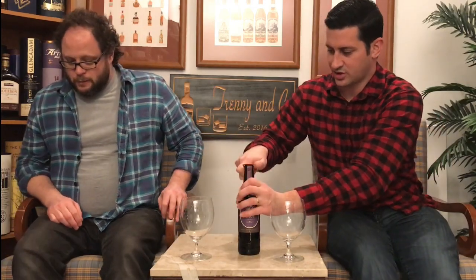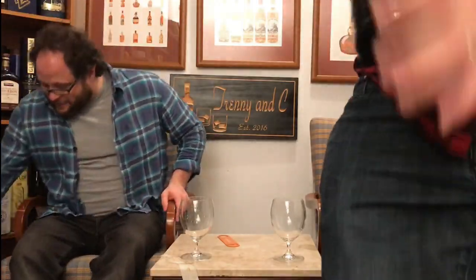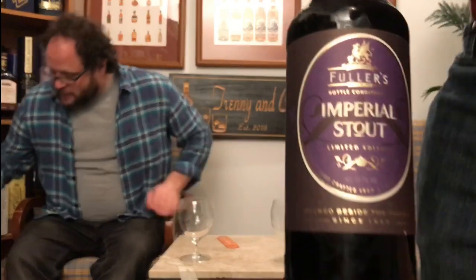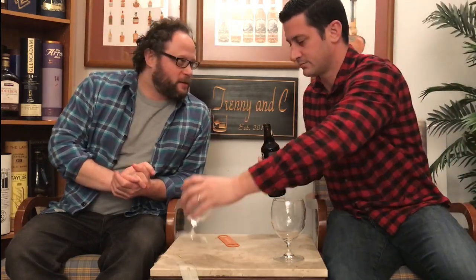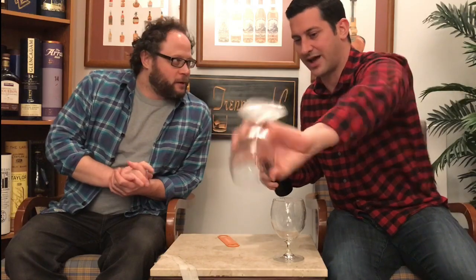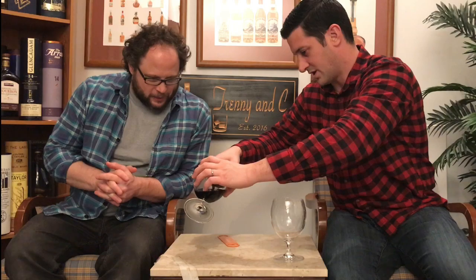It is 10.7% alcohol. Let's show the bottle and the box - this box is cool. Here's the bottle - pour carefully, remember the sediment. We just cleaned out our glasses; this is our second video filmed in a row. We're excited because we're in a beery mood.